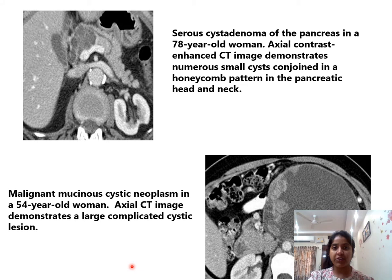An axial contrast-enhanced CT image demonstrates small cysts arranged in a honeycomb pattern in the pancreatic head and neck, consistent with serous cystadenoma. Another axial contrast-enhanced CT shows a large complicated cystic lesion in a 54-year-old woman, suggesting malignant mucinous cystadenoma.